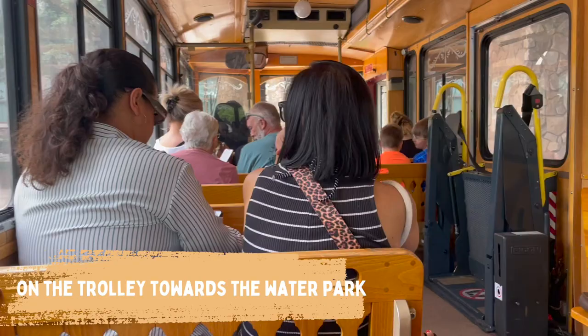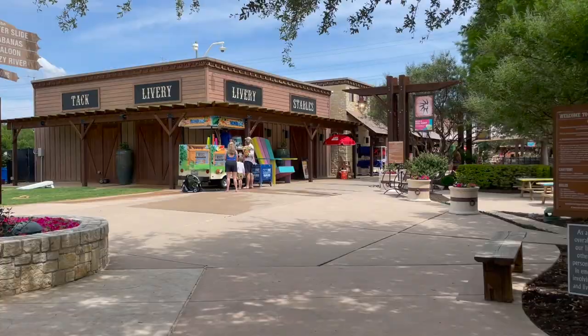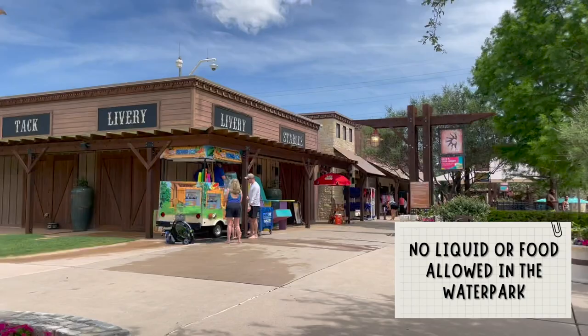We took a trolley to get to the water park, which is included for hotel guests. As soon as you arrive at the water park there are a couple of hotel staff checking your bags because no liquid and food is permitted here. Then as soon as you enter you can get your towels, chairs and get ready to have fun.